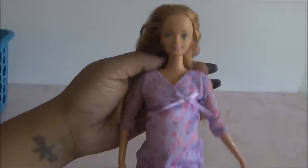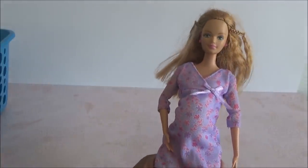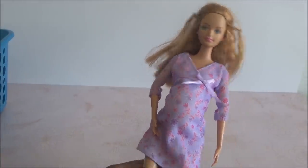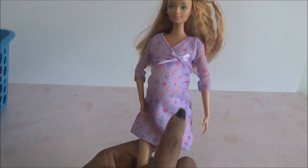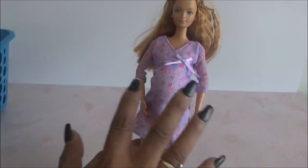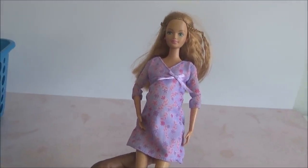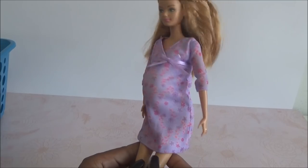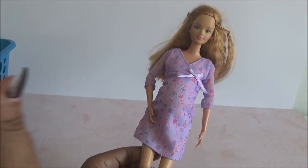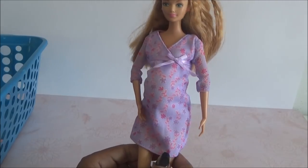Aquí tenemos a Midge. Midge obviamente no es una bebé, pero está embarazada. Vamos a averiguar si tiene un bebé adentro o no. Ella venía dentro de una de las bolsas. Me dio mucho gusto encontrarla. Ya saben que siempre es genial encontrar una Midge. Vi que venían varias cosas de Happy Family y efectivamente venía ella.